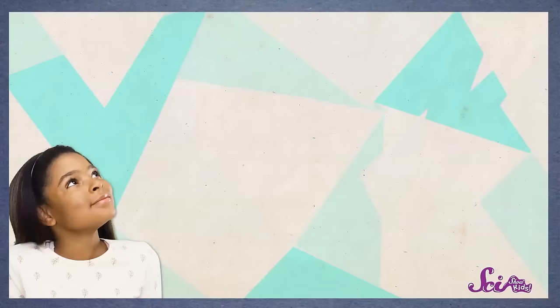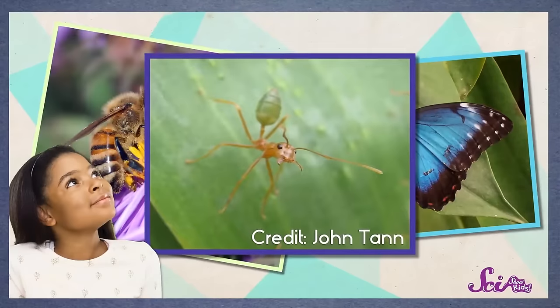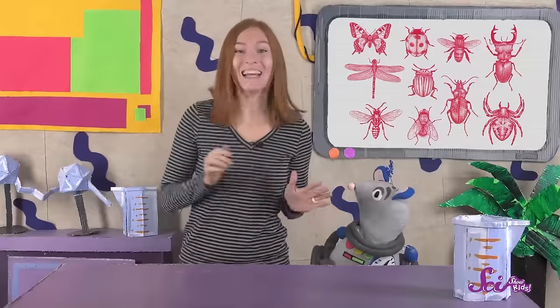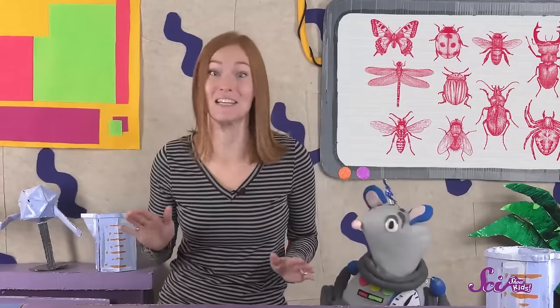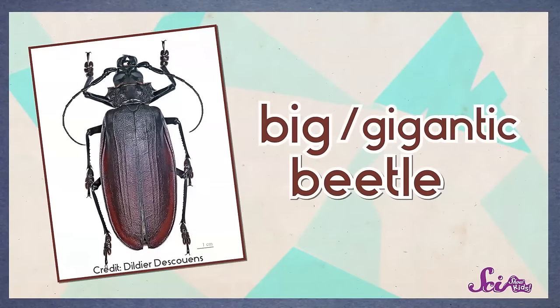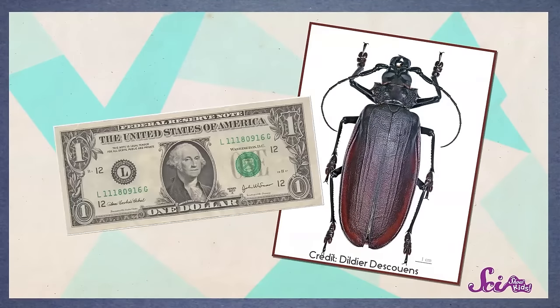One of the coolest things about insects is that there are so many different kinds. Think about some of the insects you already know, like butterflies, bees, and ants — they look really different from each other, with different shapes, colors, and sizes. Squeaks and I like to go outside and learn more about the insects we find, but they're not even close to the biggest insects in the world. Like this one — the titan beetle. The name titan actually means big or gigantic, which makes sense, because they're huge! These beetles can get to be over 16 centimeters long, longer than a dollar bill!